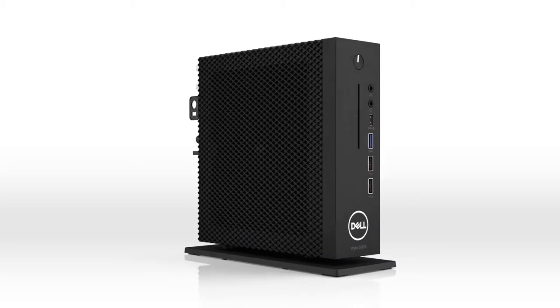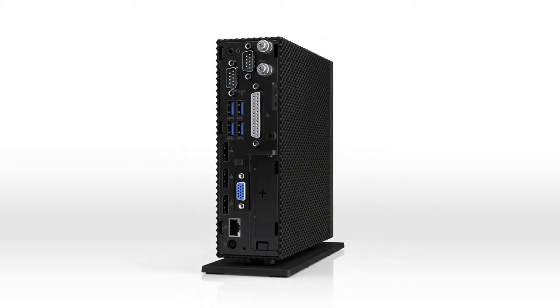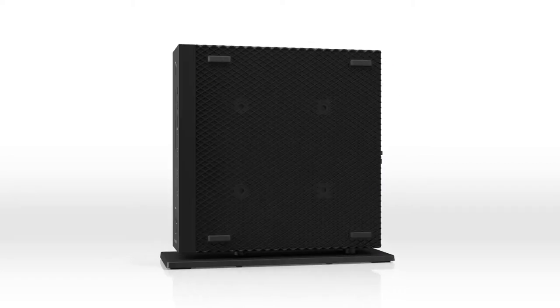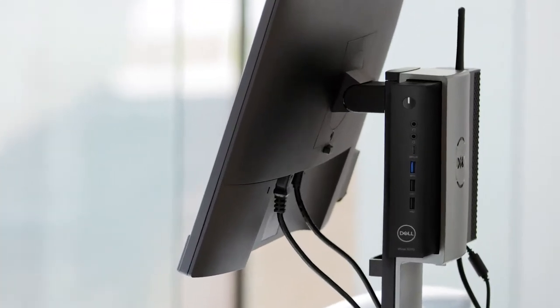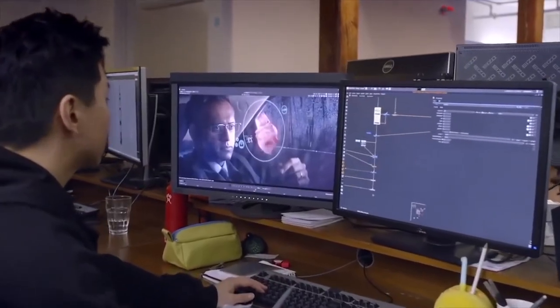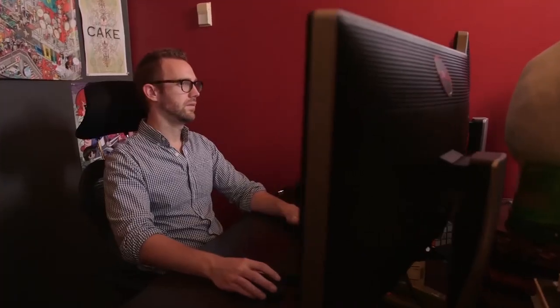For the first time, remarkable configurability helps simplify standardization on a single thin client platform across the enterprise, dramatically simplifying management and reducing IT complexity. This device can be configured from the needs of an economic task worker to the needs of a heavy power user utilizing 3D design apps on multiple 4K monitors, with over 1,600 factory configurations in between — so you only buy exactly what you need.